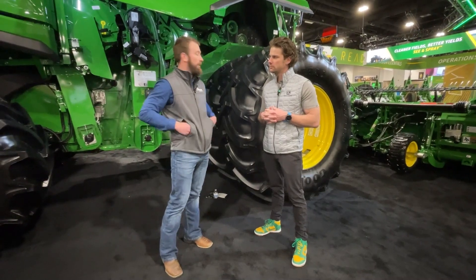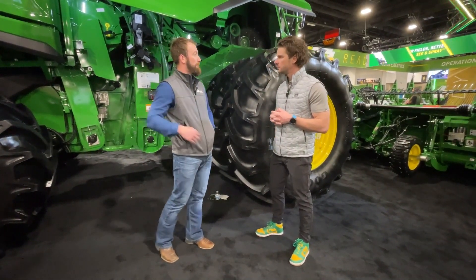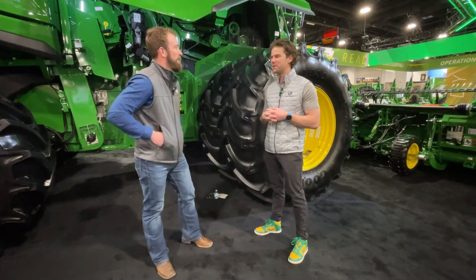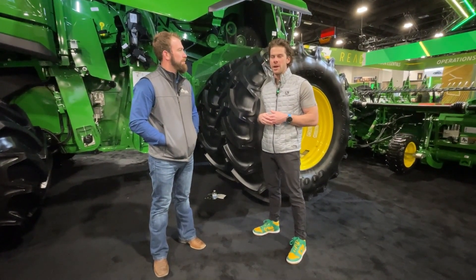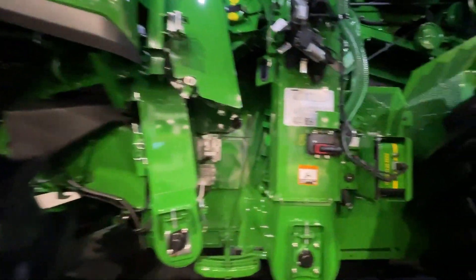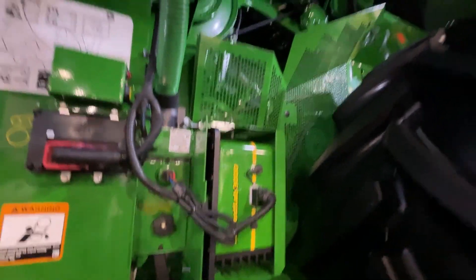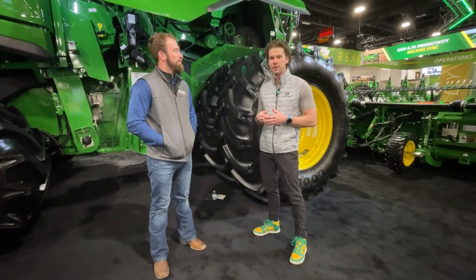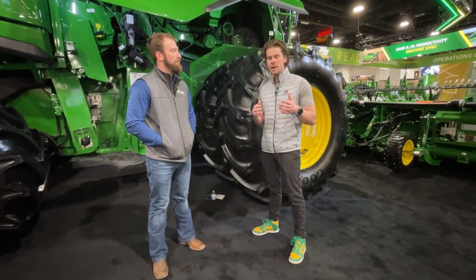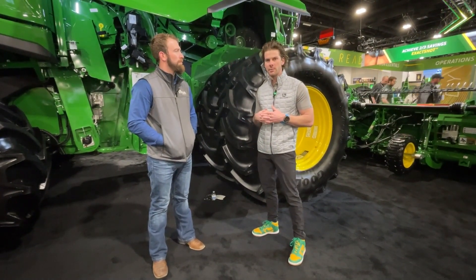The last thing I'd like to touch on is behind us here — we have the Harvest Lab 3000, which isn't typically on a combine. Typically the Harvest Lab 3000 is found on our forage harvester, used to sense moisture, NDF, and ADF. But now we're bringing it to our combine — available for X9 or S7 combines. It is capable of sensing protein, so if a customer is harvesting wheat and wants to segregate their wheat based on protein, they'd be able to do that with the data the Harvest Lab 3000 captures on the combine.